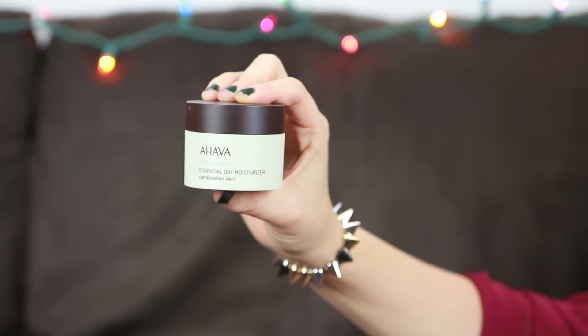Moving on to body and bath products — I have the Ahava Time to Hydrate Essential Day Moisturizer for combination skin. I absolutely love all Ahava products; I first picked some up when I was in Israel, where the brand is from. I was having issues with my skin being oily on my forehead but dry on my cheeks, and this really helped. It has a fresh feeling because of the Dead Sea salt in it, and it definitely improved my skin.